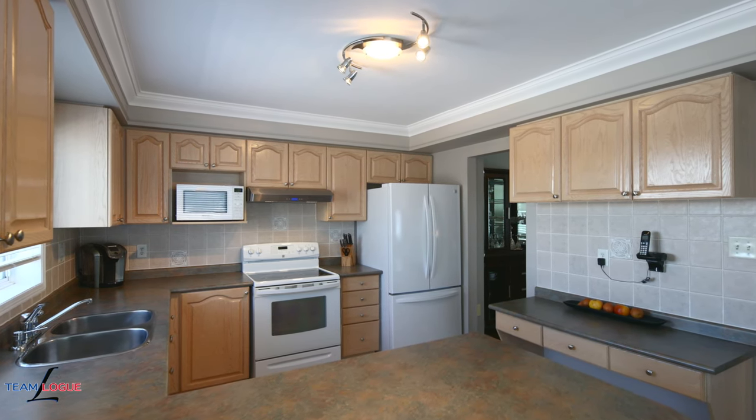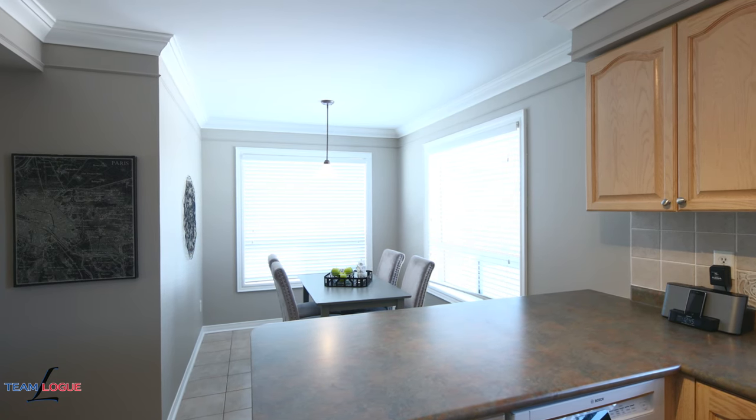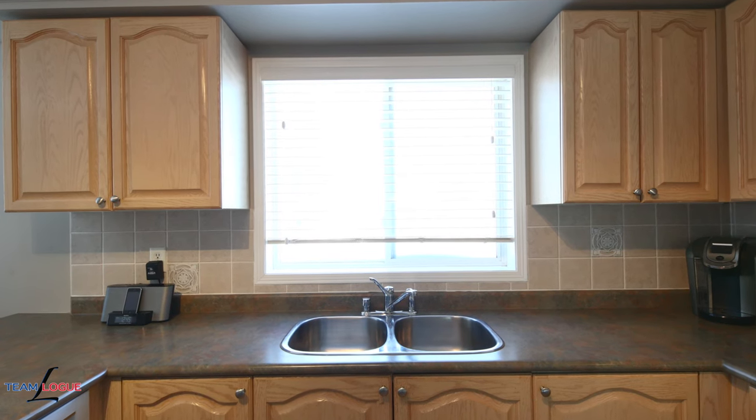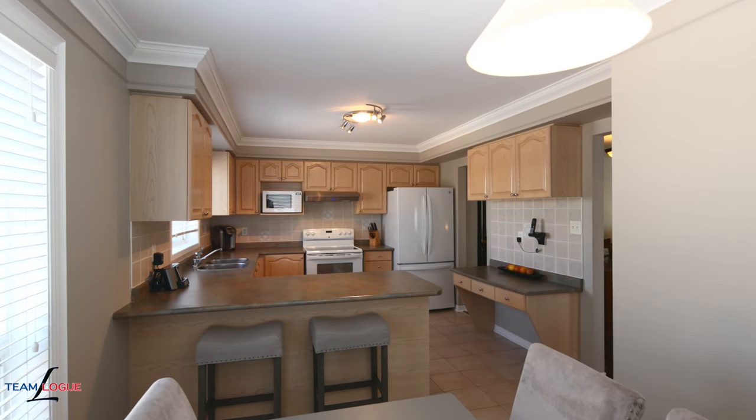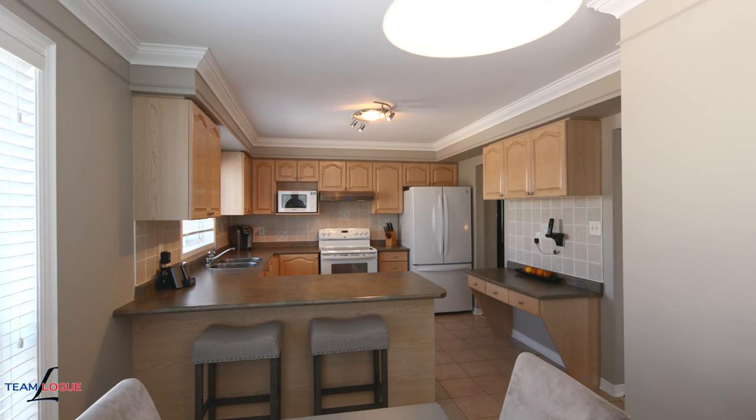One of my favorite features of this unit is this oversized kitchen. You get a full-size working kitchen with a breakfast bar and eat-in space. So not only do you have a formal dining area, you have a cozy kitchenette surrounded by big, beautiful open windows with tons of natural sunlight spilling into the space.